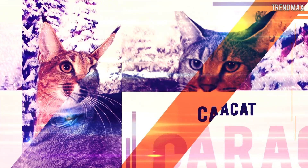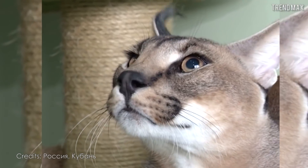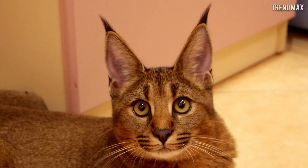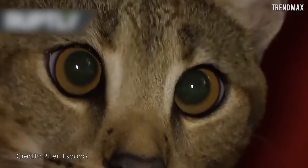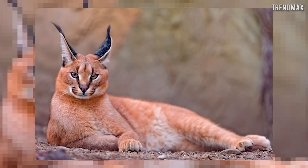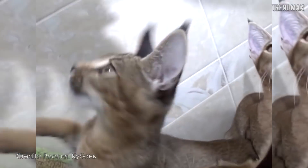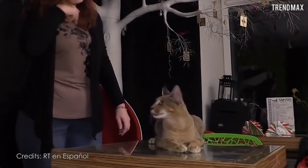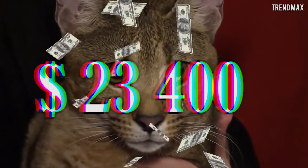Number 2: Caracat. In our second place is the imposing Caracat, product of the crossbreeding of a wild Caracal and an Abyssinian cat — it is simply beautiful! With only 30 specimens of the pure breed in the world, it becomes one of the most sought-after animals today. Although its parent, the wild Caracal, was sold for a price ranging between $10,000 and $12,000, the Caracat doubled its price for being a more domestic version without losing its wild side. One of the last sold specimens was Demi Moore's Caracat at the price of $23,400!